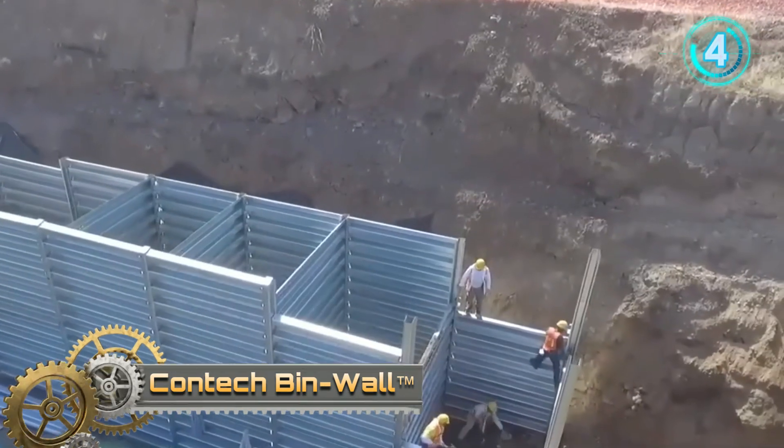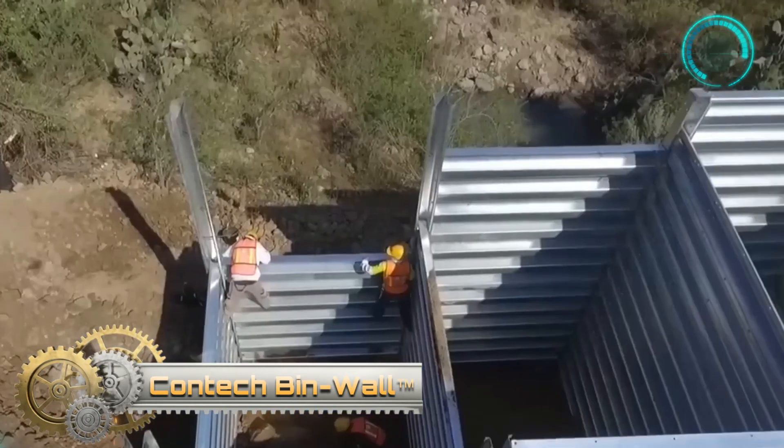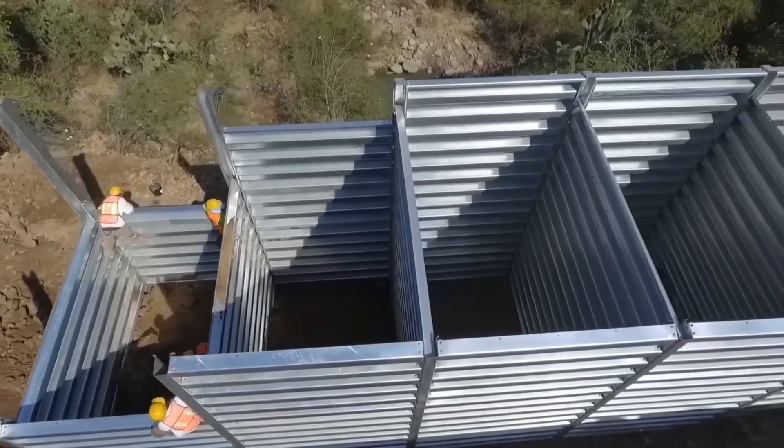Contact Bend Wall is a gravity-type retaining wall system. It is a system of adjoining closed-faced bends that are each 10 feet wide. They are composed of sturdy, lightweight steel members.